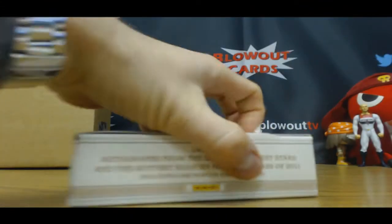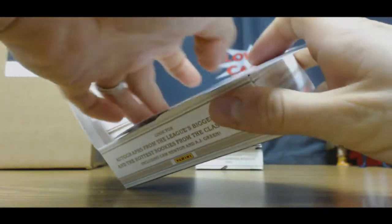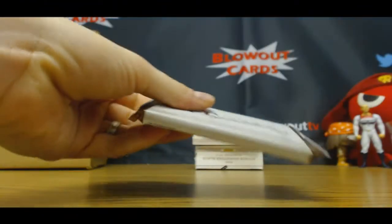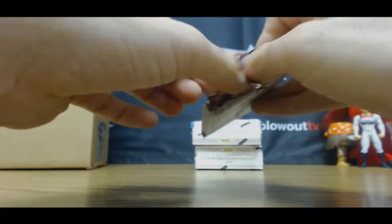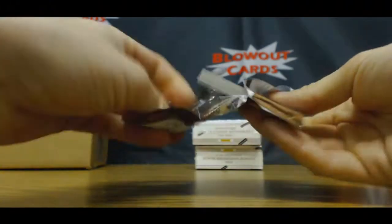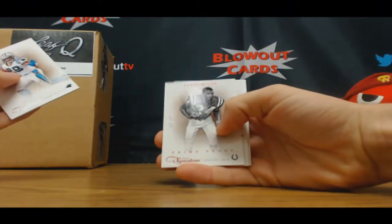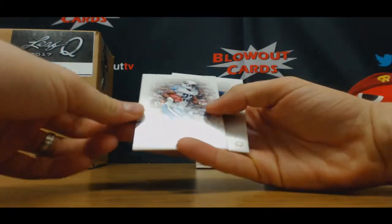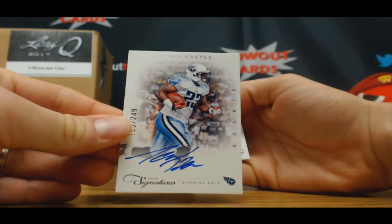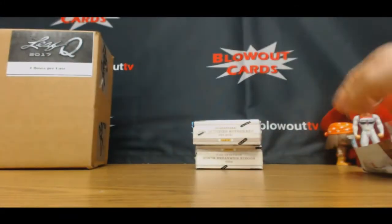Looks like Fournette's auto. Jay Stew, $4.99. Lenny Moore, $99. Jamie Harper rookie autograph, $249 on-card. And William 'The Refrigerator' Perry, $4.99.